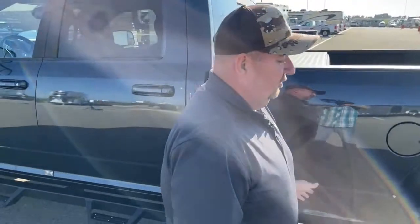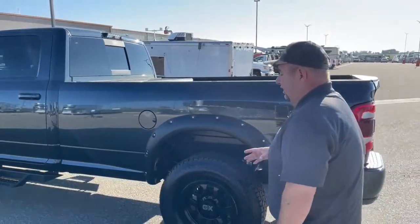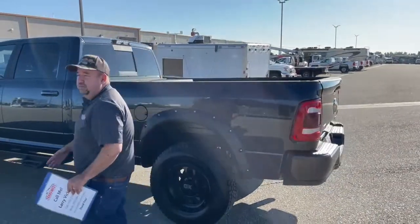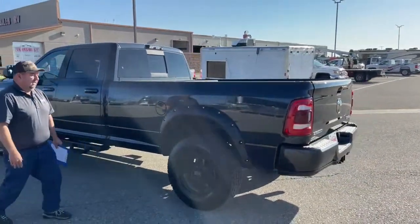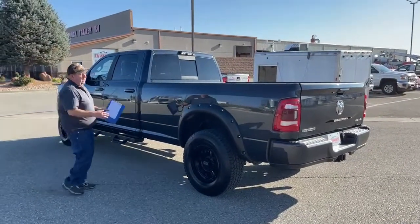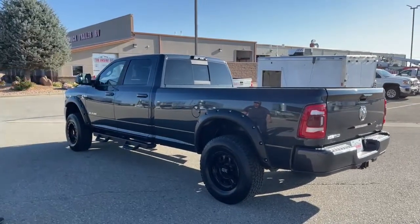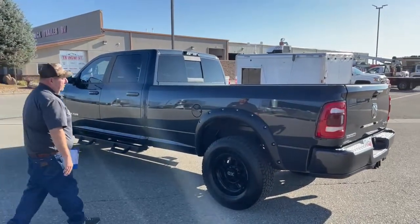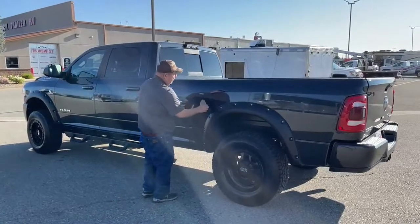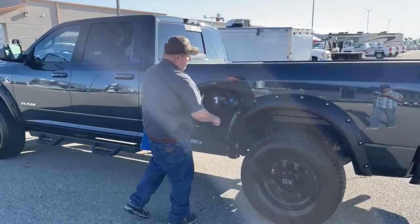Now let's talk about the bed. As you can see, this is a long box. A lot of trucks today have such small boxes you can't really carry a whole lot, but this truck is designed and ready to go to work for you — that long box is a key feature. Underneath here is where we add our diesel fuel and the DEF as well.